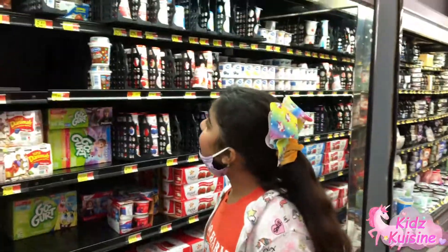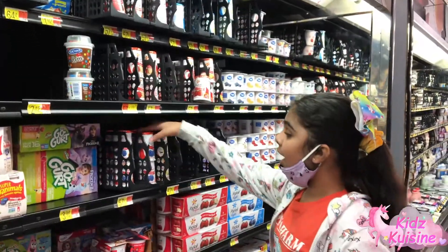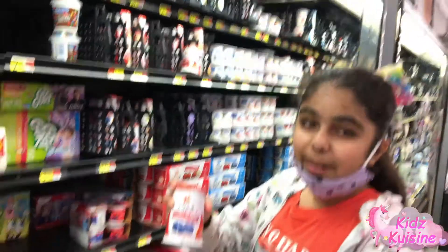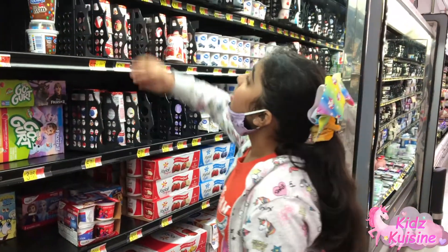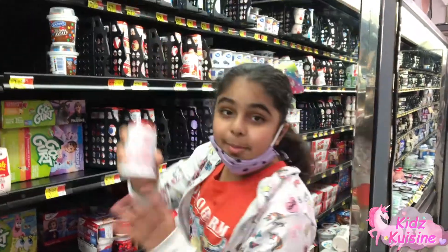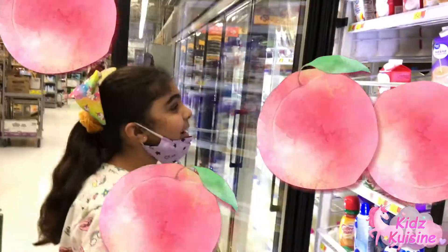Okay guys, let's check in the yogurt section. Oh, I have M and there's Bouncing Blueberry. Oh, there's Mixed Berry. Mixed Berry is always good. I think I should get this.